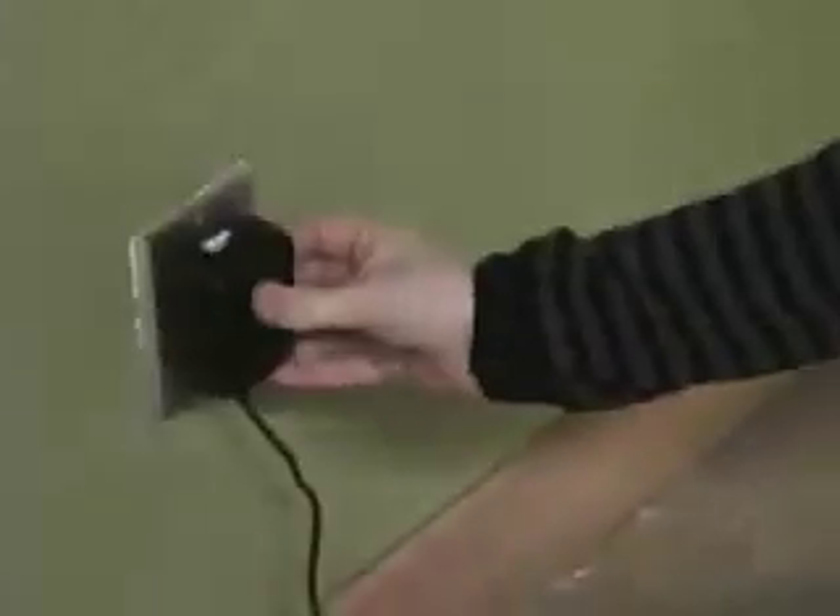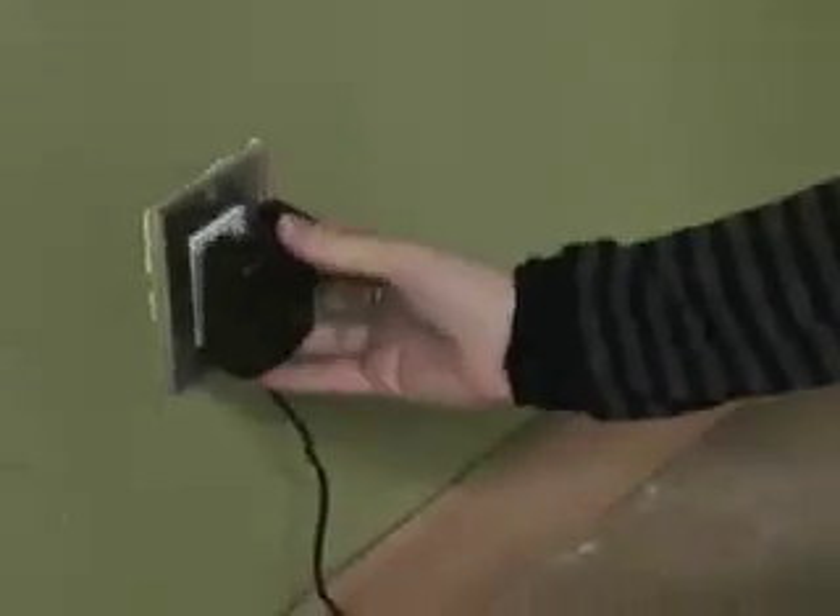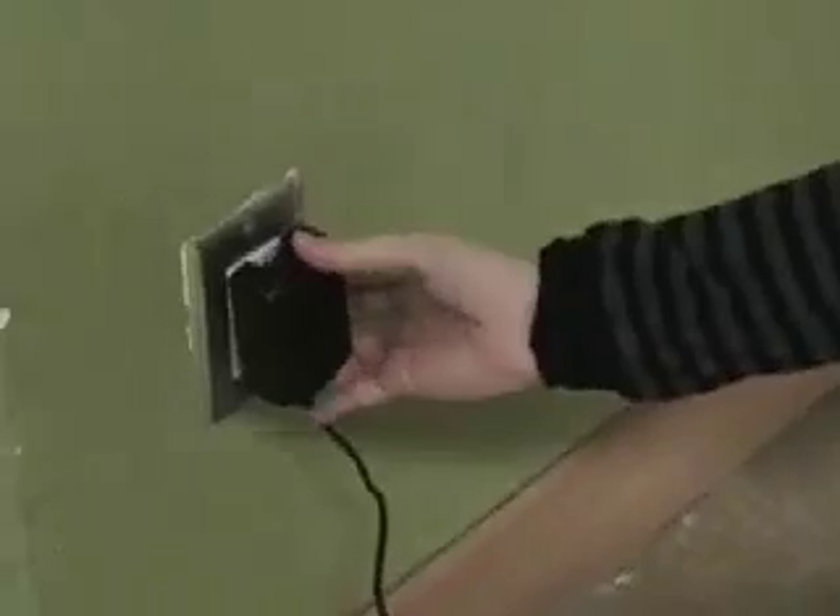My phone's lighting up so it is charging, but you can only push in about less than halfway. As soon as I let go, it falls out. And what about the plugs on the ceiling?